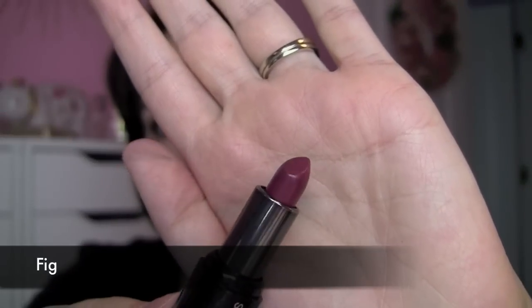The final shade is a really deep vampy berry color called Fig. Definitely on trend with the dark fall lips that everyone's after, but as with the others, it gives a lot of shine. That shine, I think, offers some dimension to the look — catching the light right there in the center of your lip.